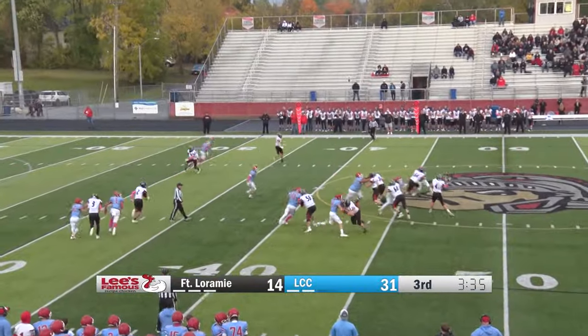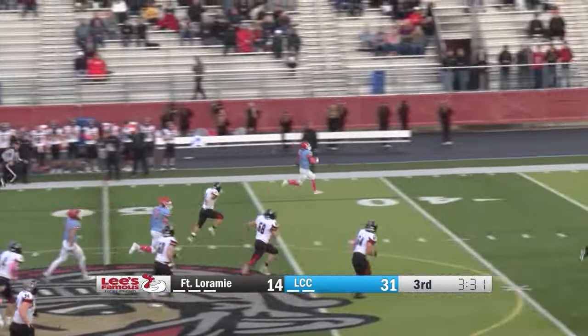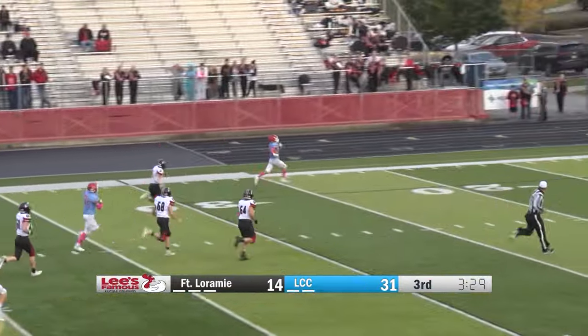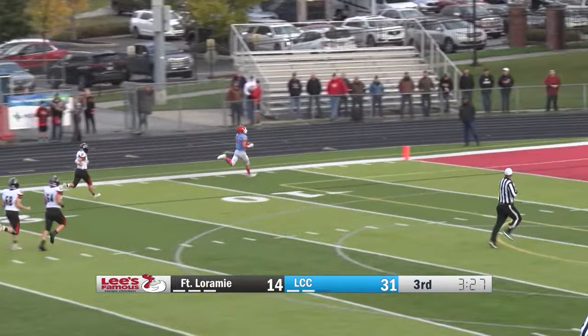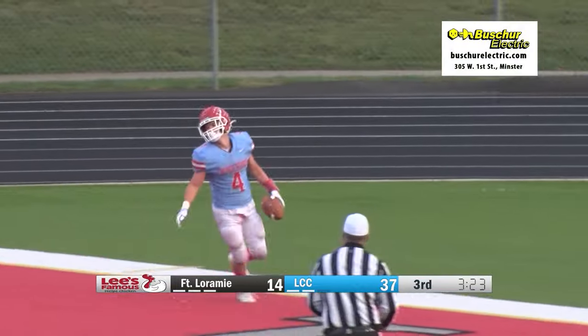Second down. Hart, with time, and intercepted. Oh, boy. And this one is going to be taken to the house. Matthew Quatman, all the way for a Busher Electric touchdown.